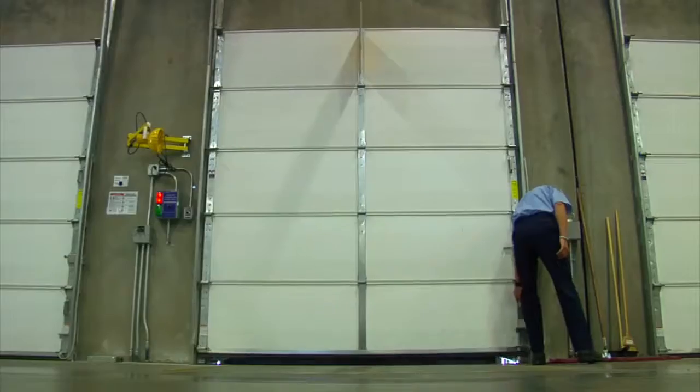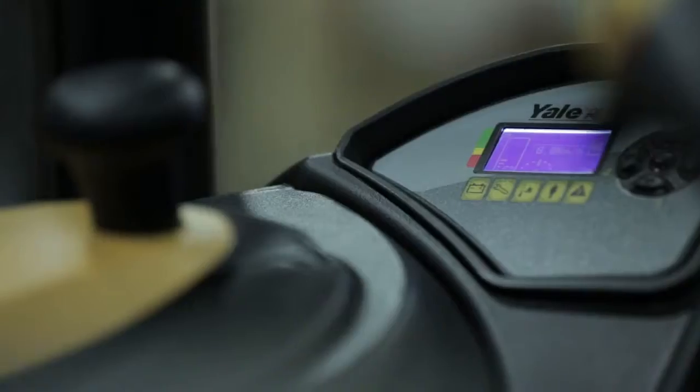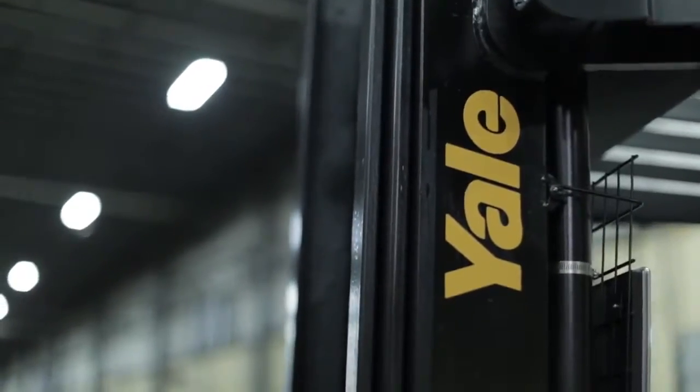A new day means a new opportunity — a chance to take steps forward. Success is in sight; you just have to know where to look. So where's your focus? Quality?